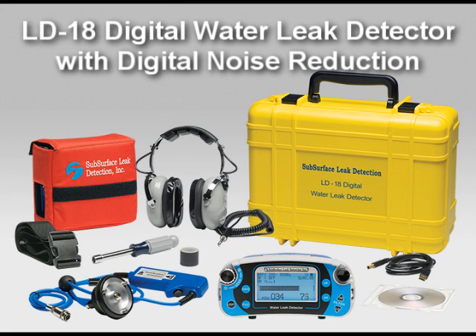First, let's listen to a water leak heard at a fire hydrant, without the help of noise reduction technology. The water leak sound is a constant noise, almost like static noise.